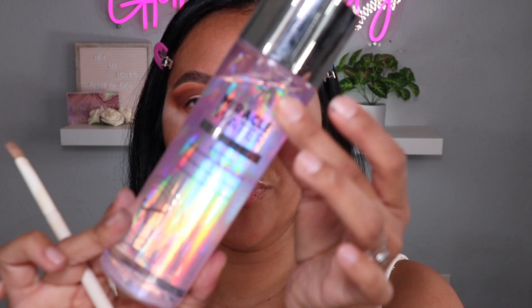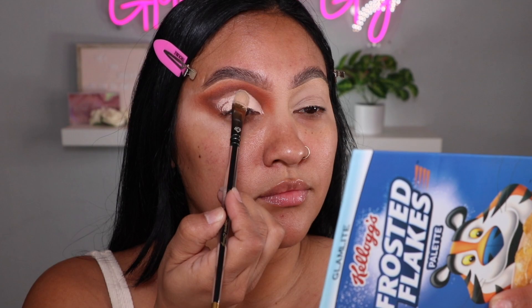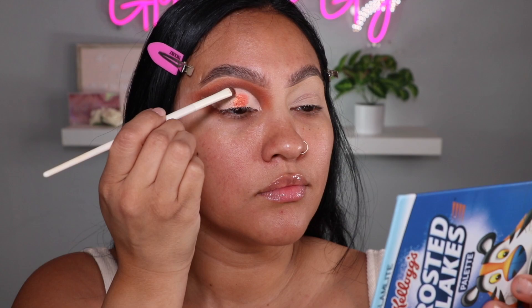I'm taking my setting spray and cutting the crease — I'm cutting it a little more than usual, doing a slightly different shape, following my natural shape. Then using a Q-tip to clean it up. Look at how crisp that is! Using my P Louise primer makes it so easy to cut the crease. I like to pack on the primer so it just gets nice and clean.